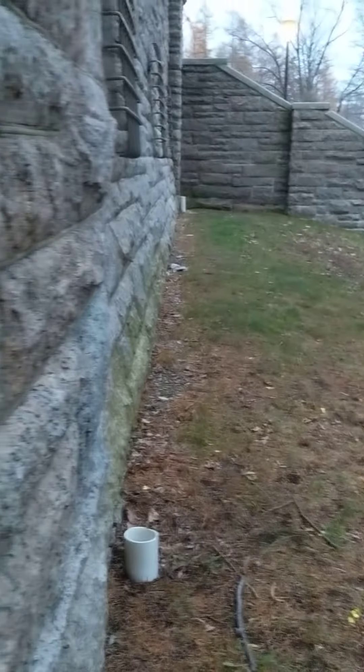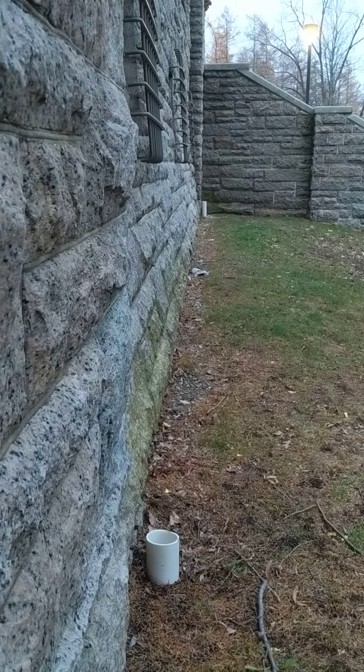On this side, might as well step down. Let's see what's over here. You could actually see where the building is beginning to bulge out at the bottom there. See it?